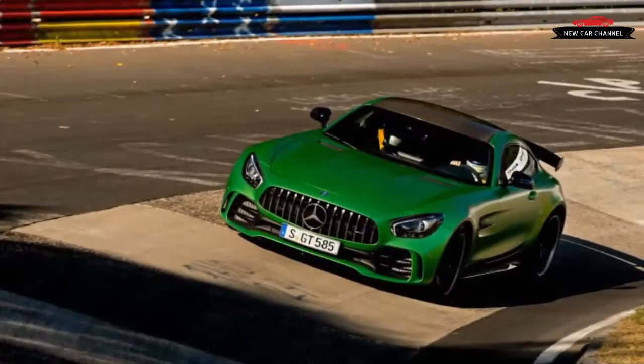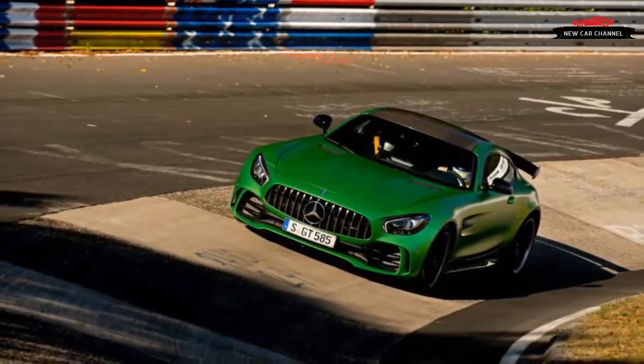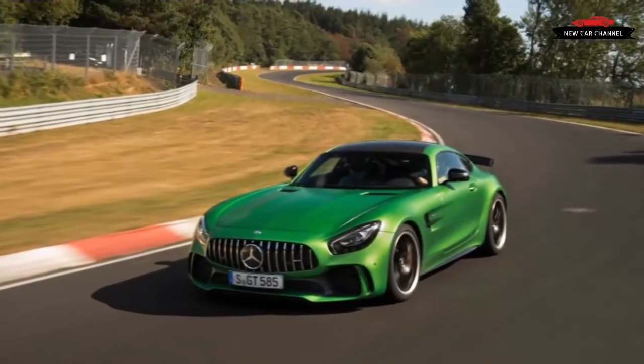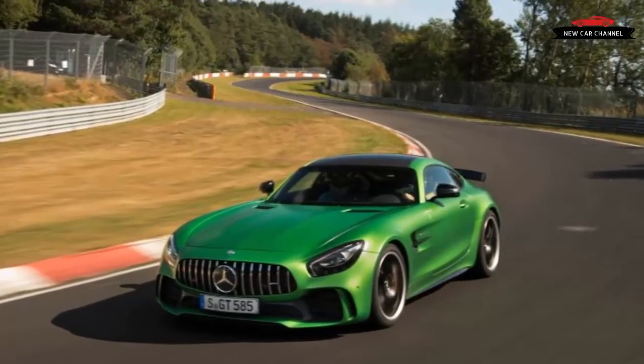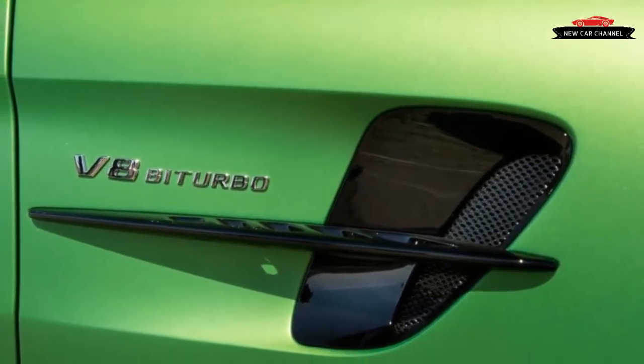We also have Frank Amart, the development boss of the GT, on hand to talk us around the car. He introduces its movable aerodynamic elements, its upgraded engine, and the rear steering system that can electrically steer the rear wheels by up to 1.5 degrees.